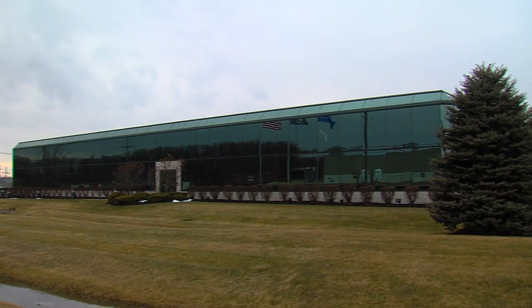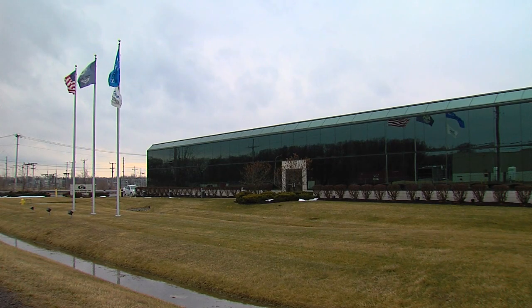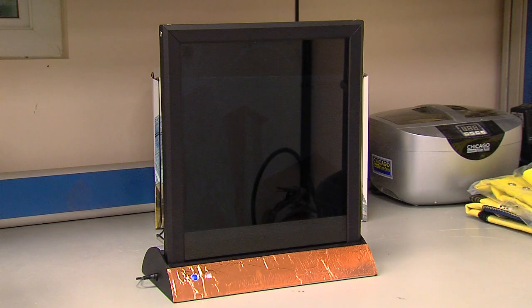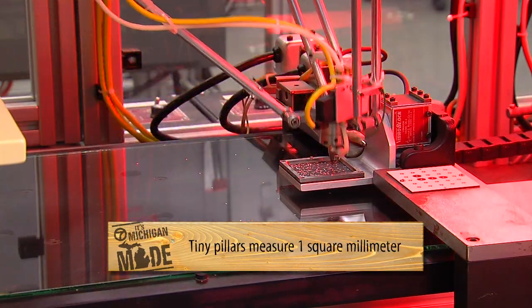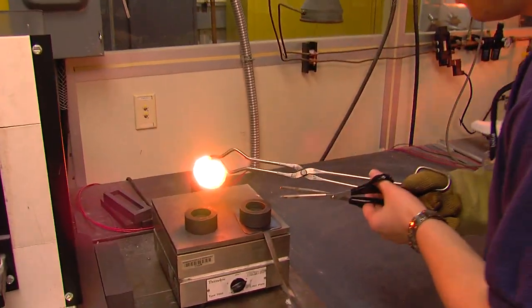Next to the Carleton plant is Guardian's Science and Technology Center, where they are creating glass of the future. This dynamic glass will allow you to regulate the transparency for privacy and energy efficiency. And see these tiny dots in this window? This is vacuum insulated glass — tiny glass pillars separate the panes, creating a vacuum that makes this glass as insulated as the walls of your home. And Guardian has many more inventions on the horizon.